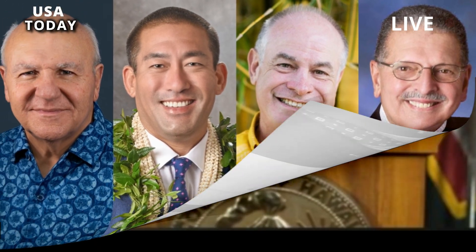That convinced Big Island Mayor Mitch Roth. We feel pretty good about where it is right now, he said Friday.